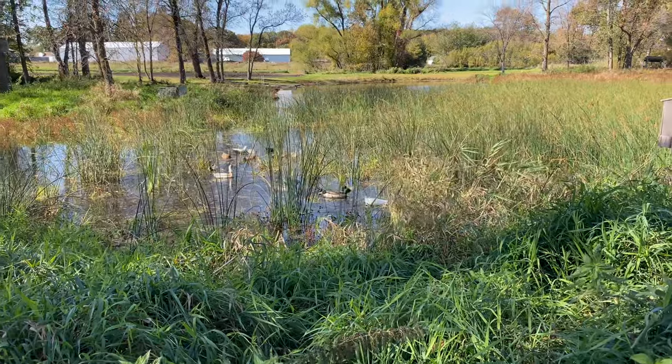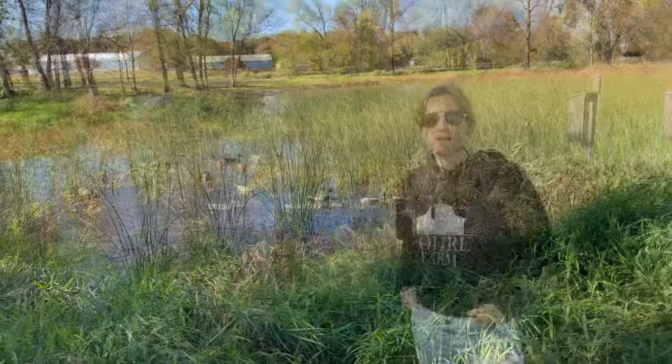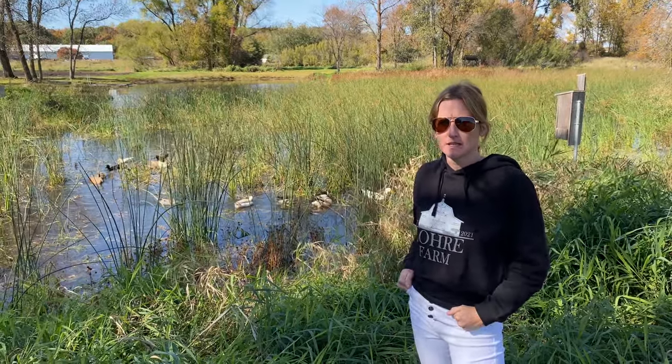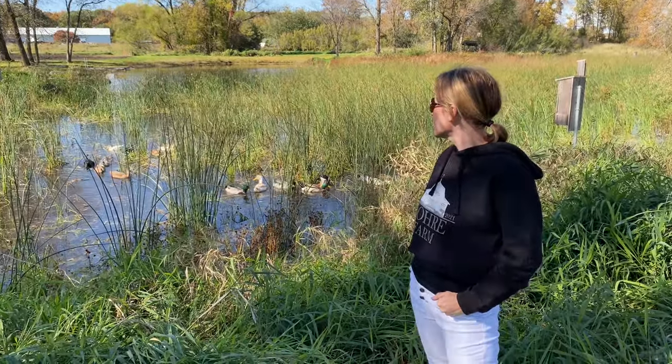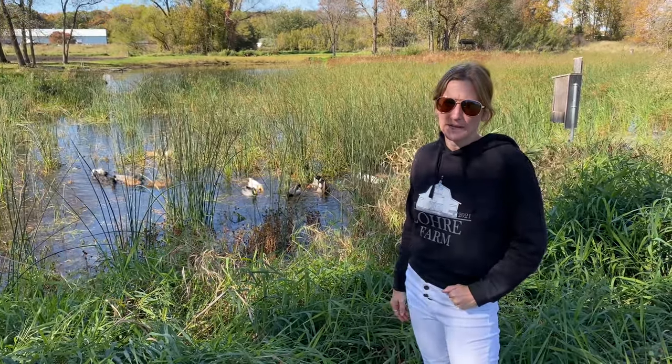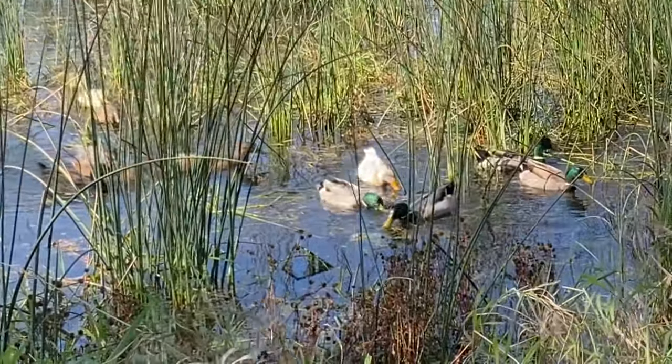Basically the property that we own is 10 acres — about half of it is kind of like this wooded grove area, weeds and trees, and the other half is pretty much garden and barn and house and a little bit of yard. So kind of a 50/50 split. This is where our ducks spend most of their day — the other nice thing about having a pond on the property is they get free range. They seem to like this little cove area, and it's nice because then we don't have to run around and water them — they can just come down and get a drink whenever they want.